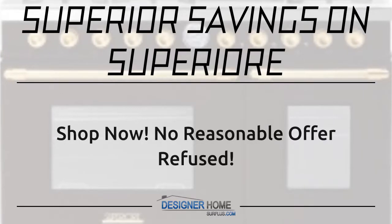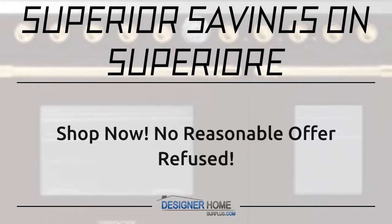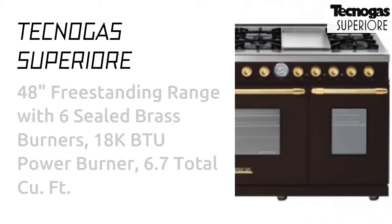Superior Savings on Superiore. Shop now. No reasonable offer refused. Tecnogas Superiore.